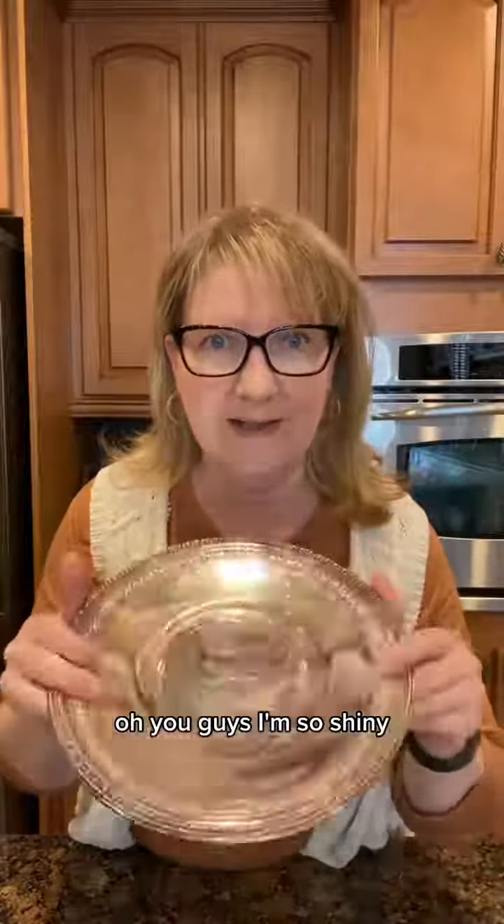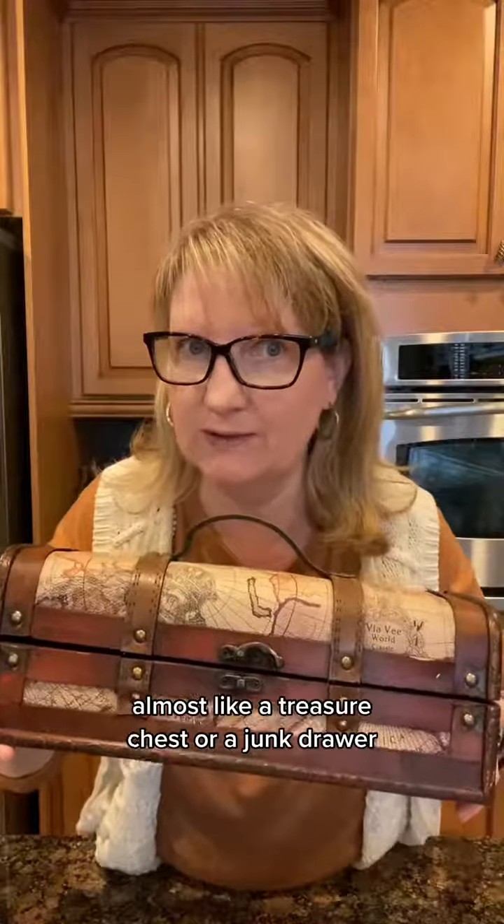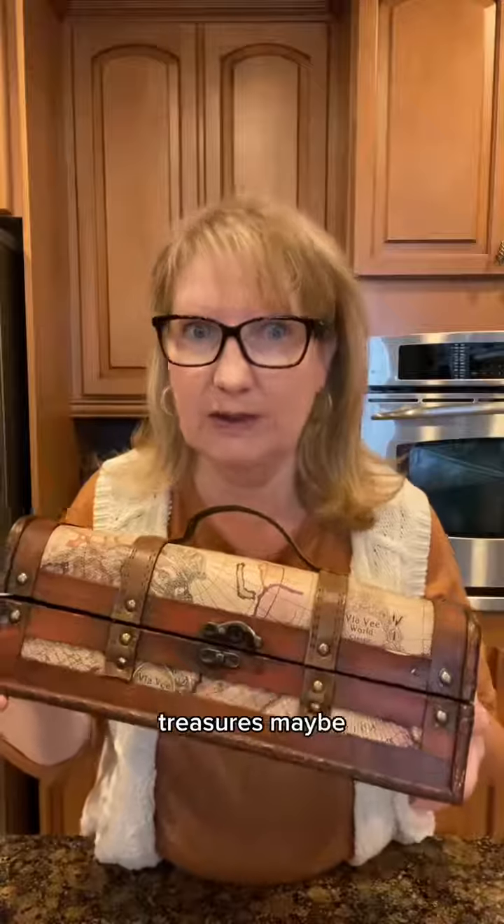Oh you guys, I'm so shiny — our reflection says it feels fancy too. We're reaching into it — almost like a treasure chest. Or a junk drawer. Treasures, maybe?